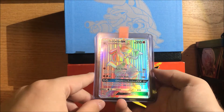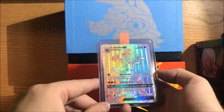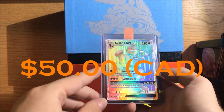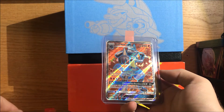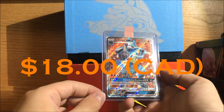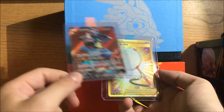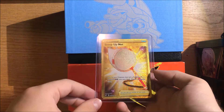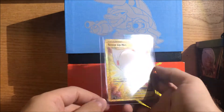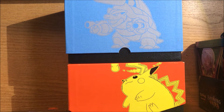This is a big one — this is a Lucario Hyper Rare Full Art from... was it Forbidden Light? I think it's from Forbidden Light — one of the best pulls you can get from that set. Pretty cool, that was a big pull. And we actually got the other Full Art version as well, on the same night I think, which is pretty crazy. Also a super cool card. And then finally to finish off, from Rebel Clash, we got the Scoop Up Net Hyper Rare — gold card. Pretty sick.